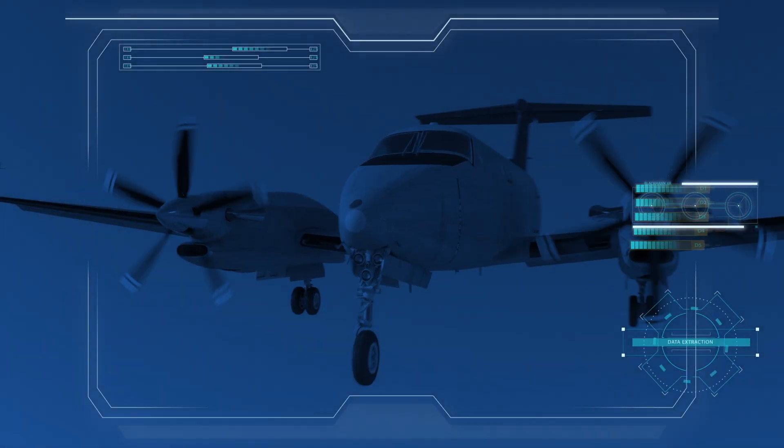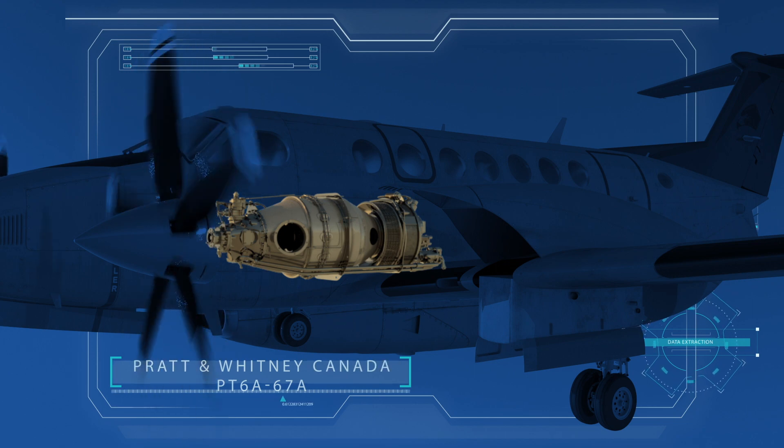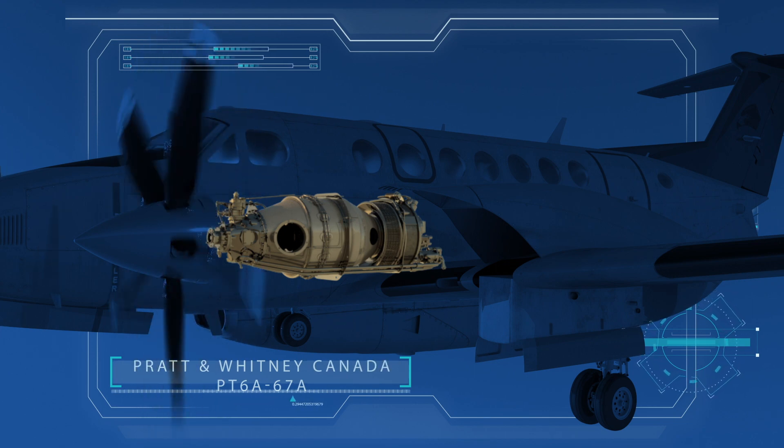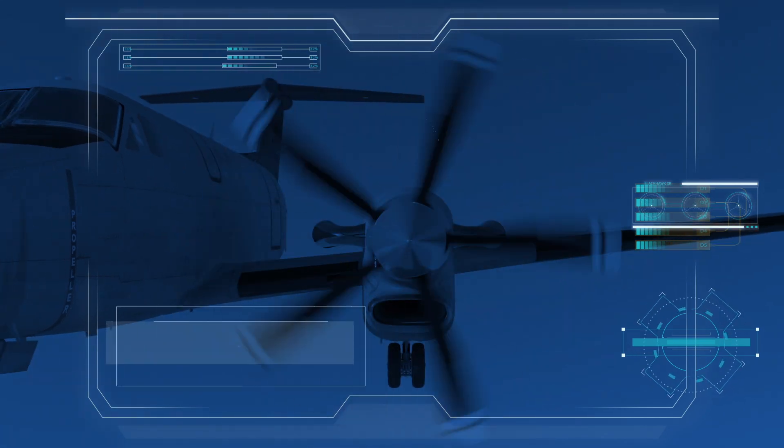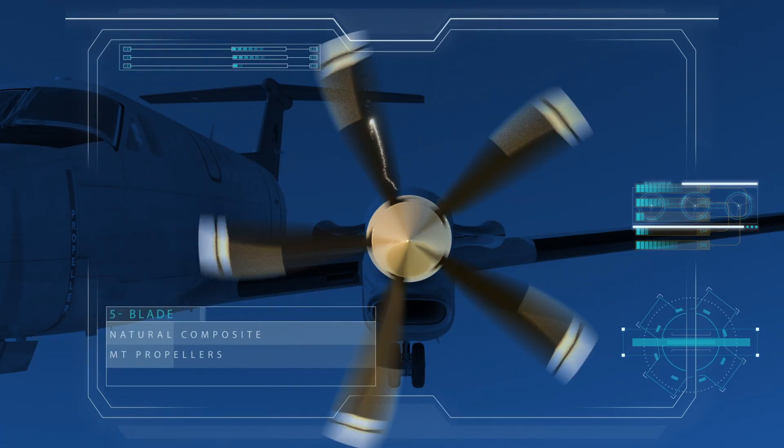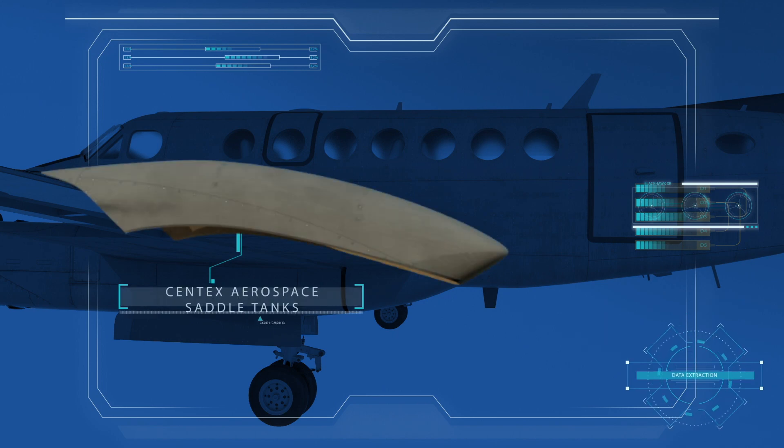The complete XR endurance kit features powerful Pratt & Whitney Canada PT6A-67A engines, lightweight five-blade natural composite MT propellers, and Syntex Aerospace saddle tanks.